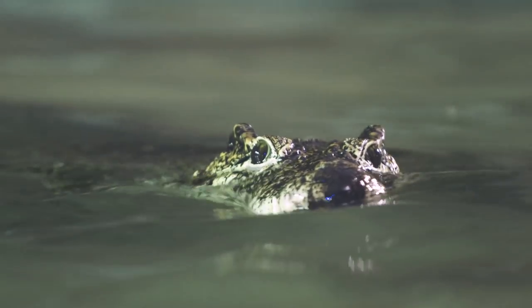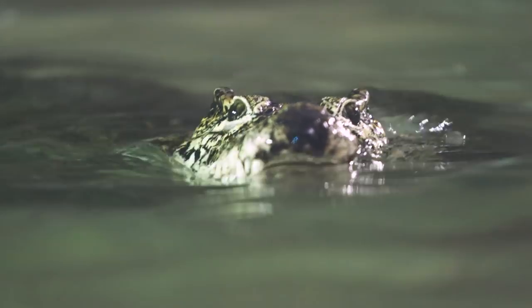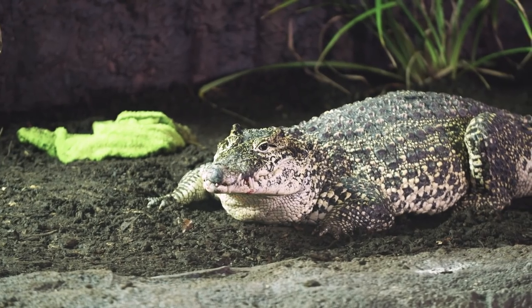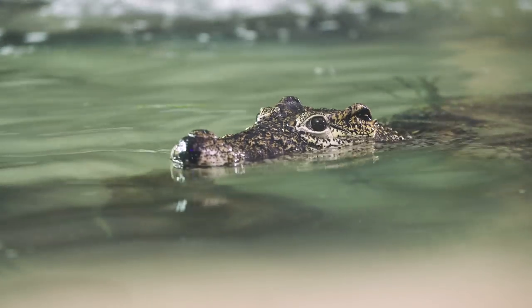So behind us here we have our new Cuban crocodiles. We have two females — one of them, who is in the water, arrived from Payton Zoo, so her name's Fang. And then up on the bank we have another female who arrived from Colchester Zoo. Brand new to us here at Longleaf, a species we've never held here before — really, really exciting.